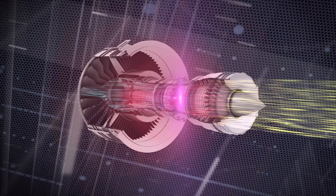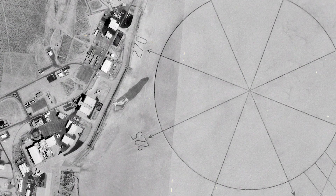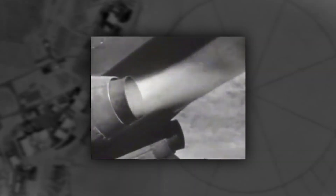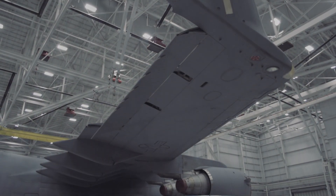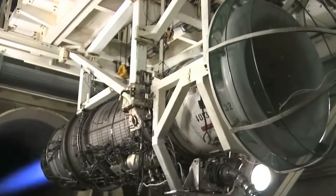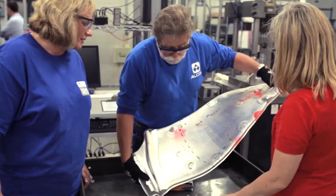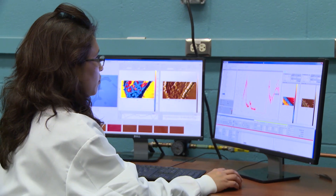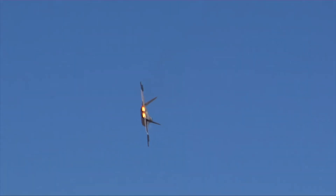Producing the thrust necessary to propel an aircraft forward, in October 1942 at Muroc Dry Lake, California, two GE engines powered the historic first flight of a Bell XP-59A. Jet engine development continues today and is reliant upon AFRL research to provide advances in materials, turbine blade technology, alternative fuels, maintenance and durability technology, and engine optimization.